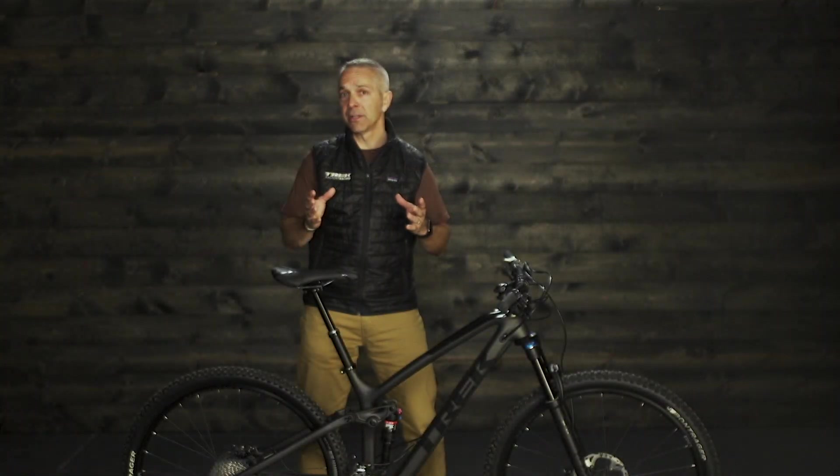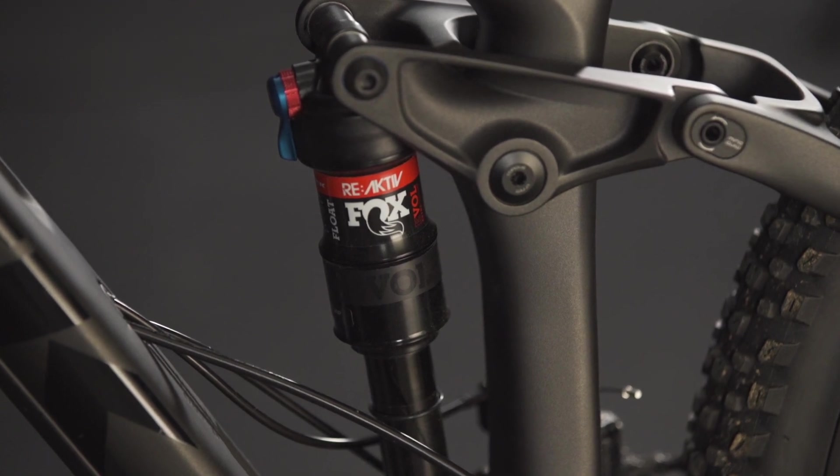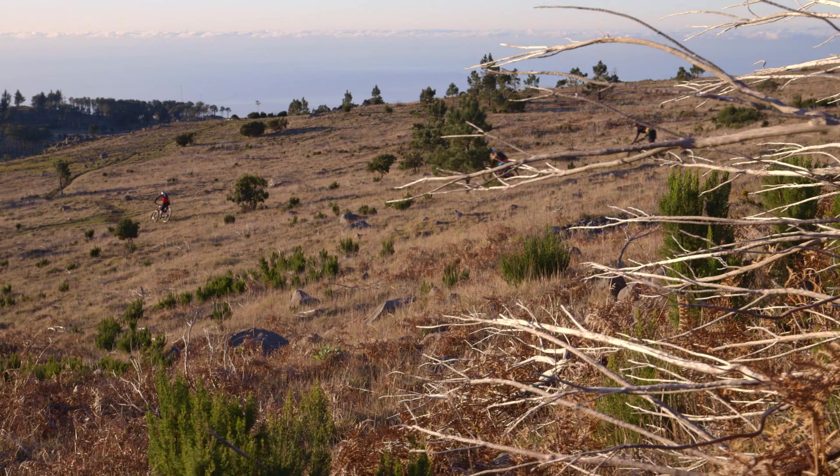The heart of the Fuel EX is Trek's suite of suspension technologies. Reactive shocks give a firm, efficient pedaling platform that immediately becomes plush over bumps. It works so quickly you won't notice the transition, but you will notice the extra efficiency and traction.